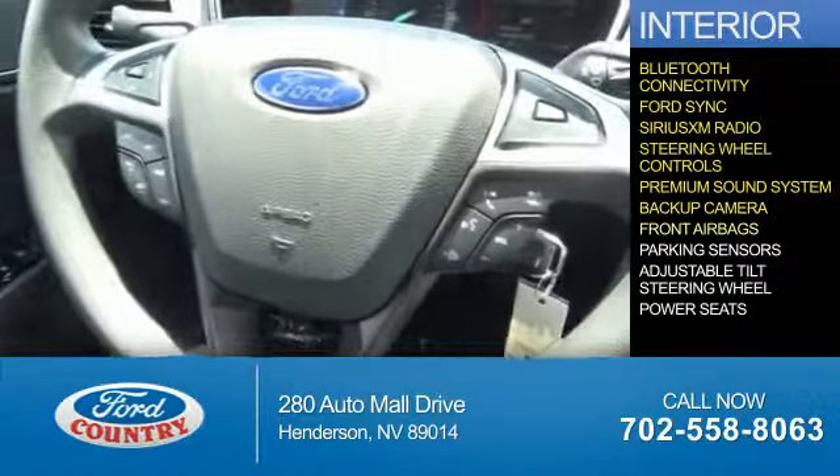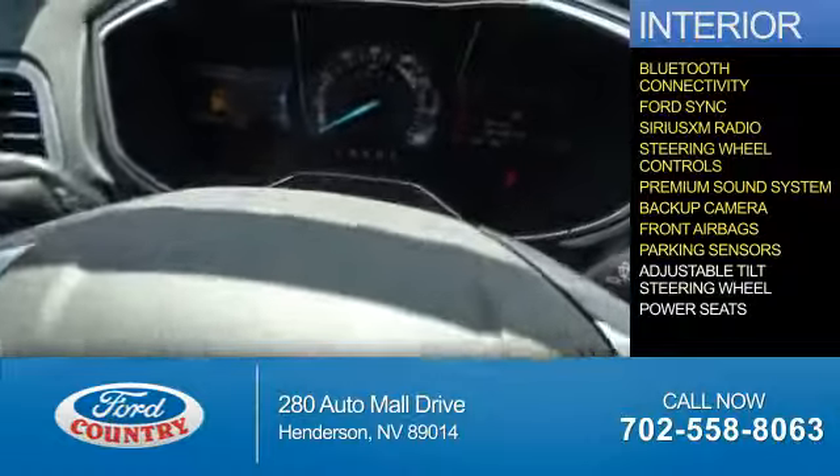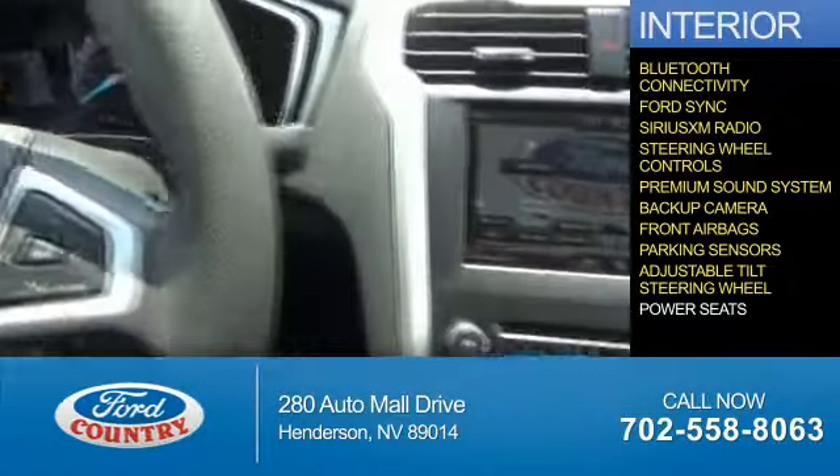Also included are a backup camera, front airbags, parking sensors, an adjustable tilt steering wheel, and power seats.